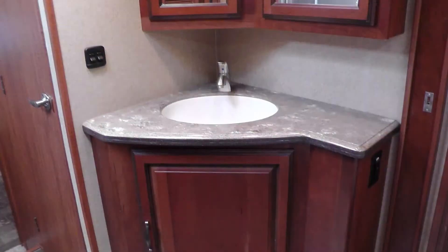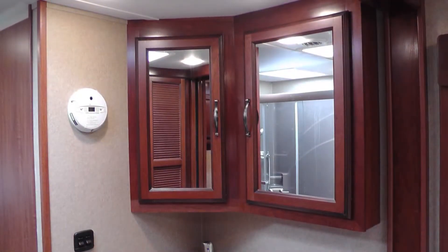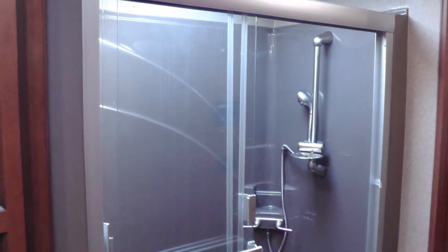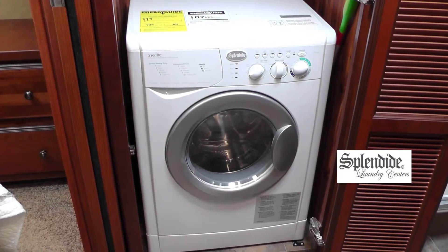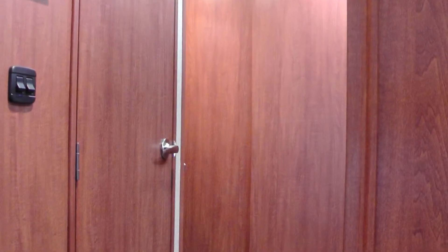The spacious master bath area includes a solid surface top vanity with sink and mirrored medicine cabinet, shower with clear glass surround, seat, and skylight. And with so much storage close by, you'll love the placement of the hidden washer-dryer combo. This area can be closed off for privacy by two stylish sliding wood doors. The porcelain toilet and linen closet are located in a separate private room.